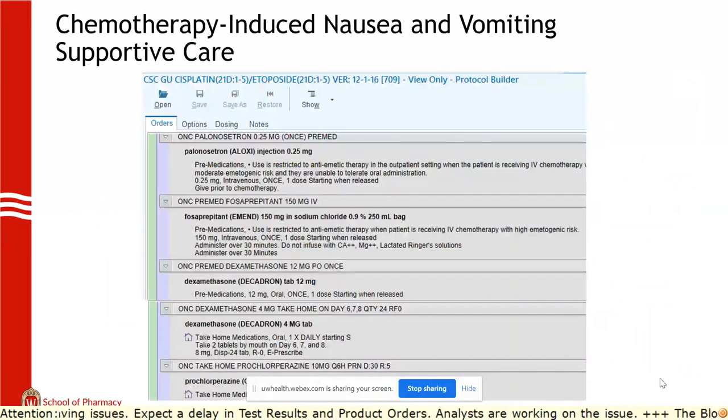For a cisplatin-etoposide multiple-day regimen, we like to use palonosetron because it has a 40-hour half-life and can last through those five days — we'll give it two doses over the five days. Then fosaprepitant or aprepitant, dexamethasone, and some as-needed medications. On high-risk regimens, we will add olanzapine — some regimens will have it and others won't.